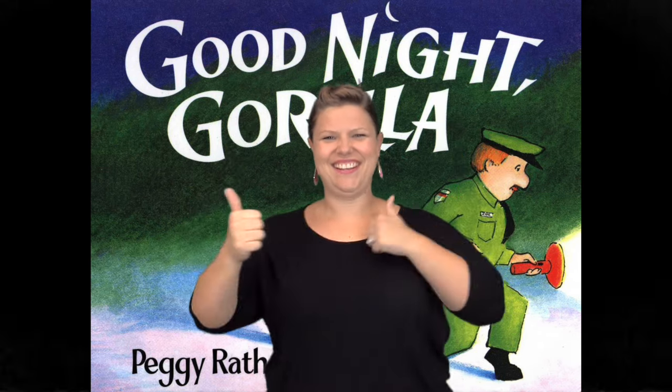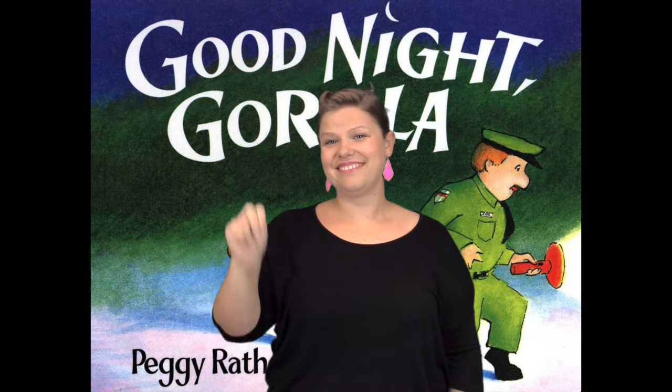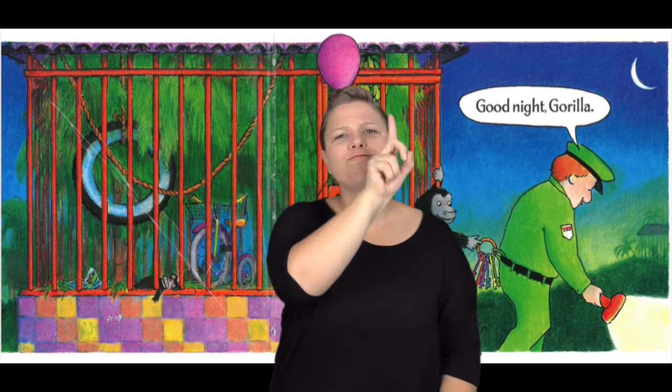The title of the book is Goodnight Gorilla by Peggy Rathmann. It was dark — it was nighttime at the zoo. The zoo was closed and there was nobody there. The zookeeper was making his rounds, walking around the zoo with his flashlight, making sure that all the animals were safe and sound.